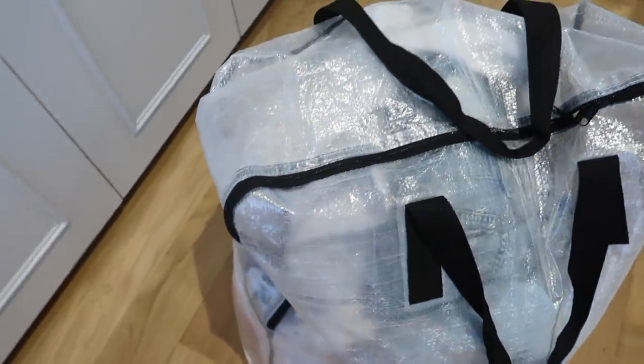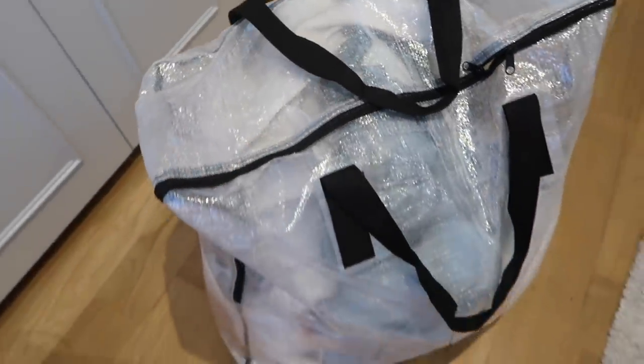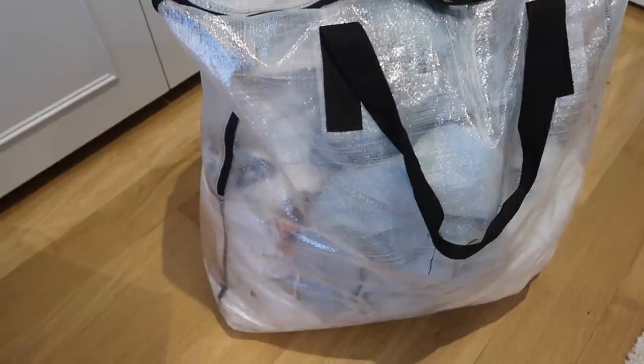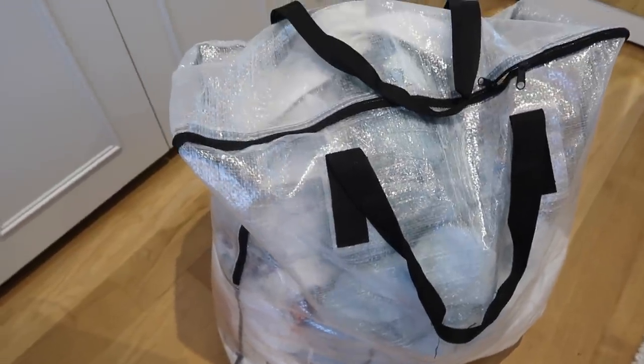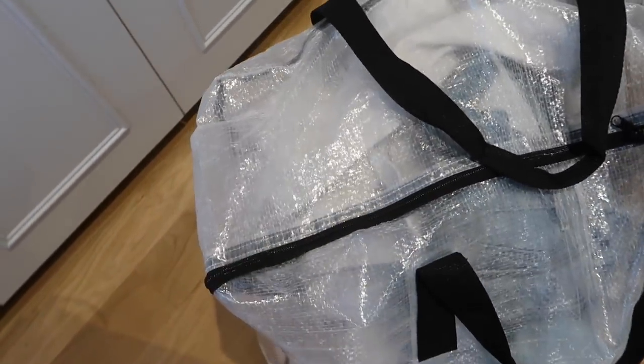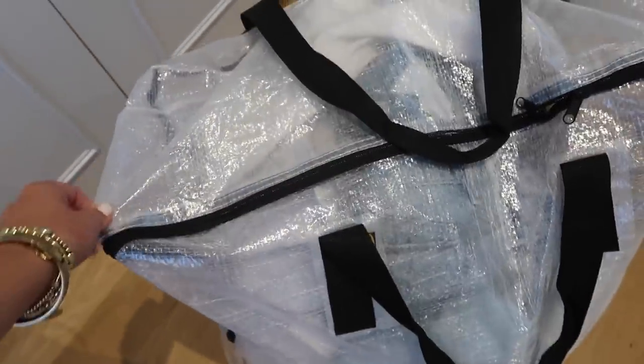As for my summer clothes that I've packed away, I put them in these IKEA bags because they store them so well and I can put them up in the archive upstairs. These are all my summer clothes folded away and put in there. As for the clothes I'm selling, I've filled up so many bags and put them in storage - I'll be putting them up on my Depop soon.